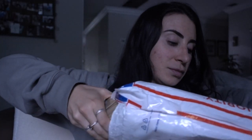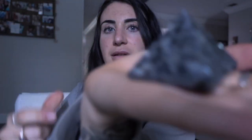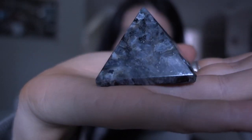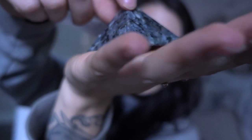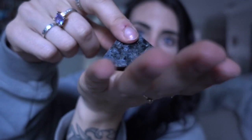I got some crystals in the mail for my birthday — I didn't open them yet, I'll show you how they sent it. Beautiful, I love the shape. I don't have any crystals this shape yet.